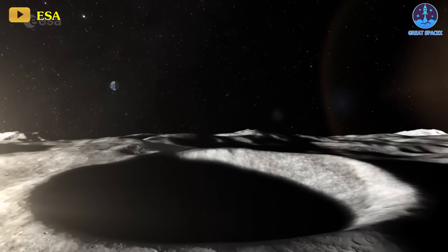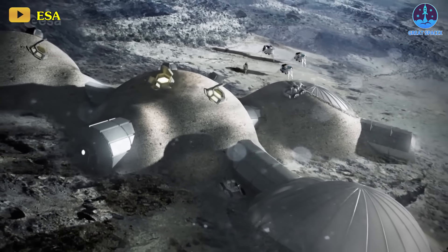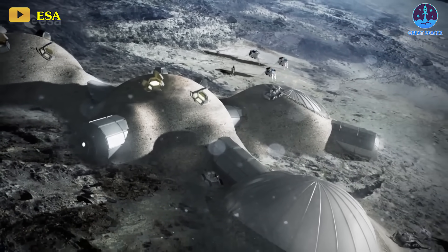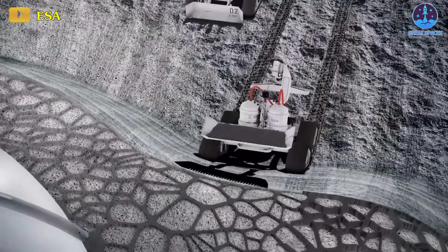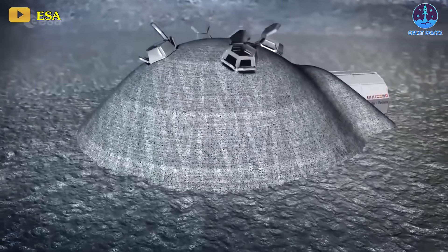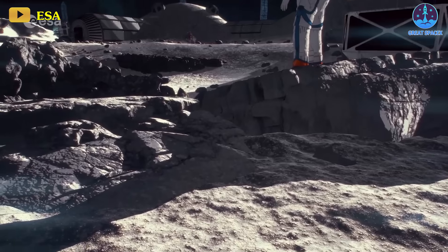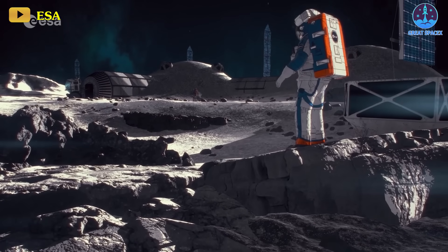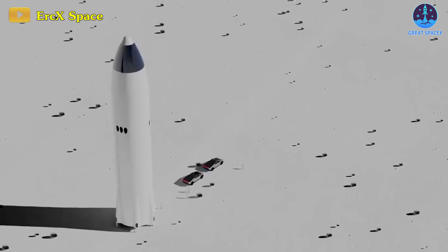These innovative variants represent a pivotal shift from wasteful to productive use of lunar Starships, fostering sustainable lunar exploration and settlement. Repurposed as integral components of infrastructure, these spacecraft signify a visionary approach to lunar development.